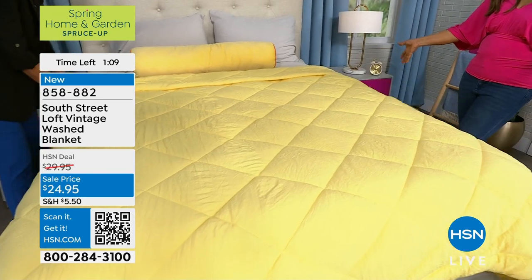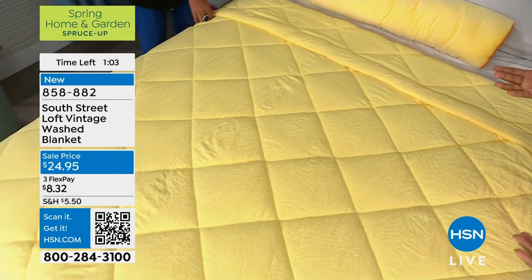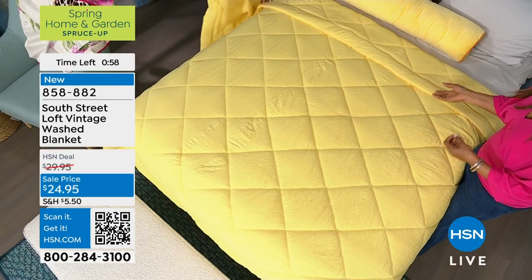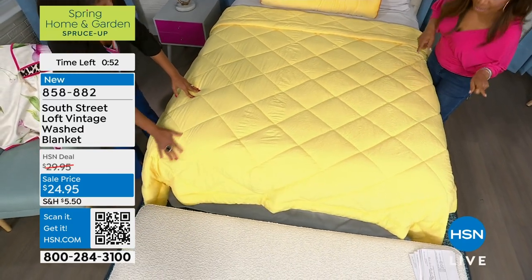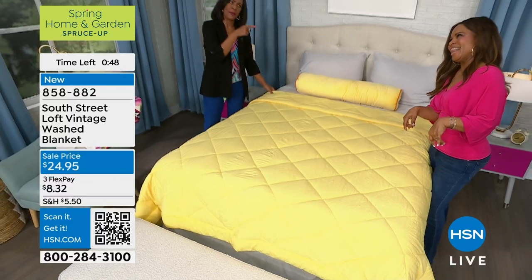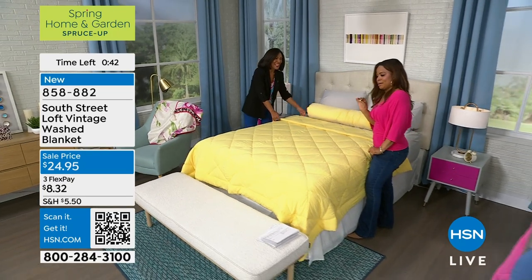Blankets aren't only for your bedroom. I have lots of blankets in my den for when I'm watching a movie, curled up — whether it's winter and cold, or summer with the air conditioning on. And does anybody nap? I like a little nap when I can catch one.